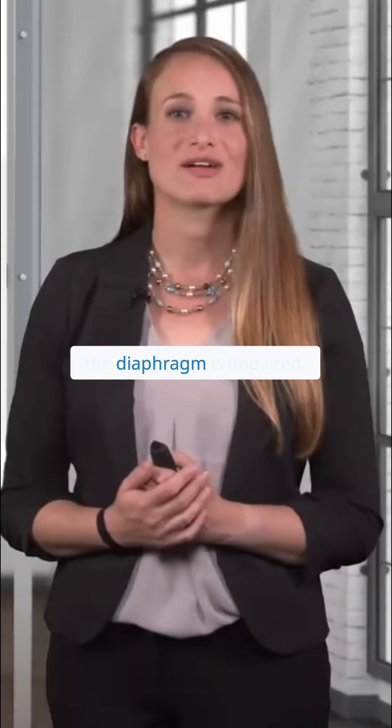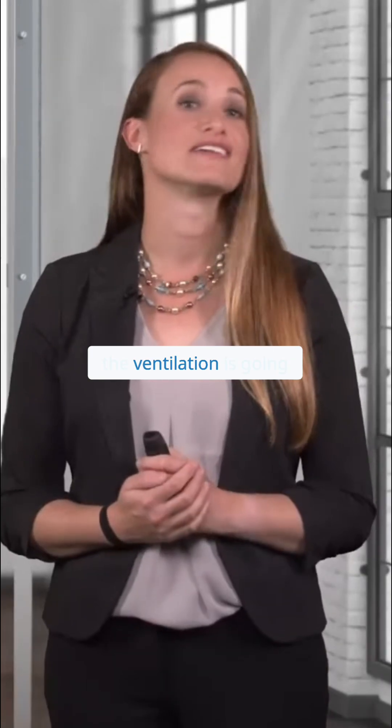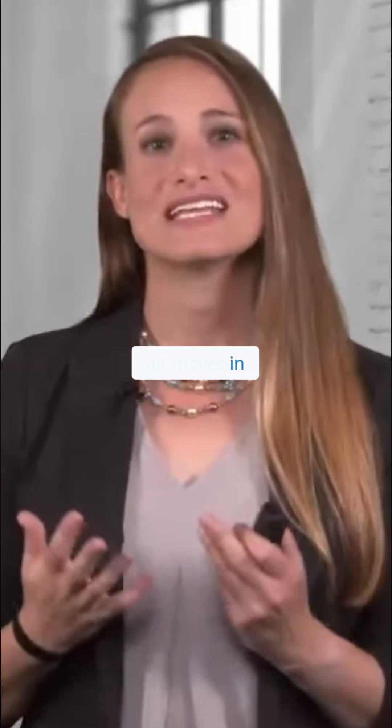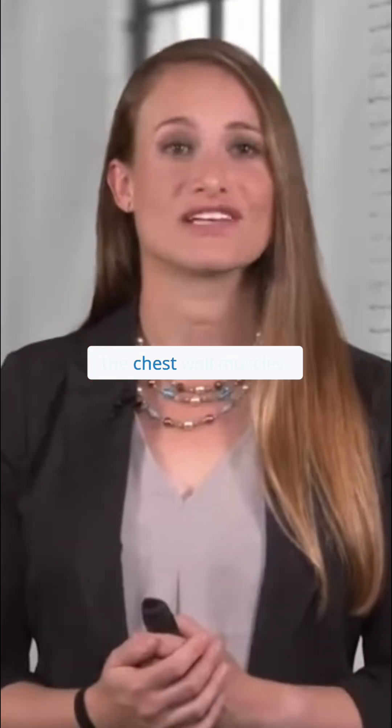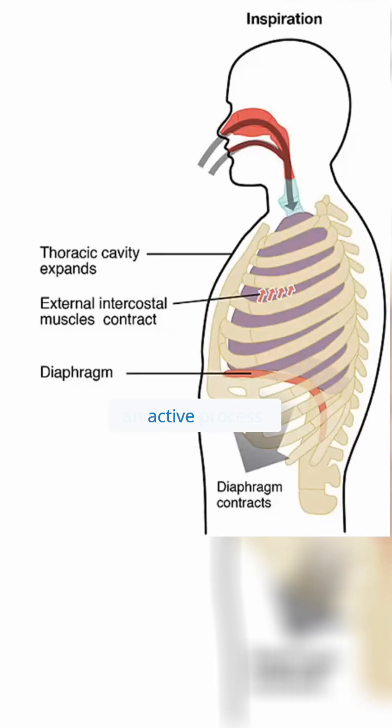If the function of the diaphragm is impaired, ventilation is going to be compromised. Air moves in and out of the lungs due to changes in pressure gradients created by the movement of the chest wall and the use of the chest wall muscles. Inspiration is an active process — it requires energy. During inspiration, the diaphragm, intercostal muscles, and accessory muscles are used to bring air into the body.